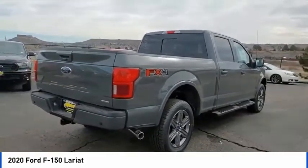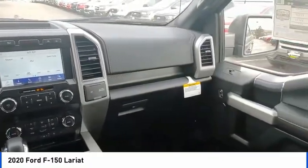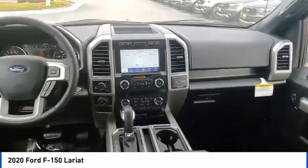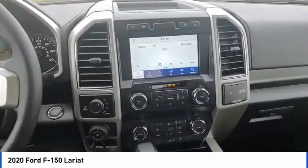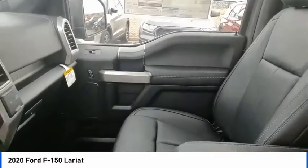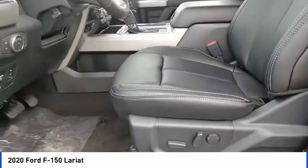This vehicle has less than 100 miles. Here are some of this vehicle's great options: hill descent control, electronic stability control, brake assist, traction control, remote keyless entry, rear step bumper, fog lights, front wheel independent suspension, speed control, four wheel disc brakes.